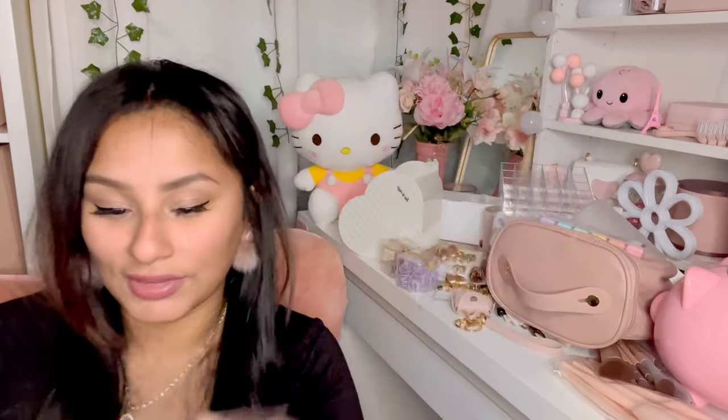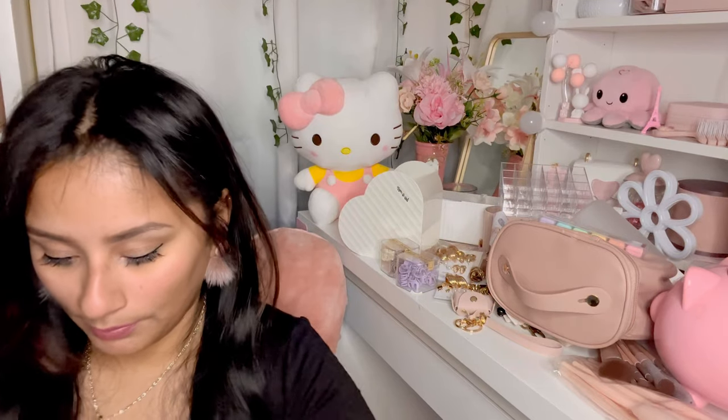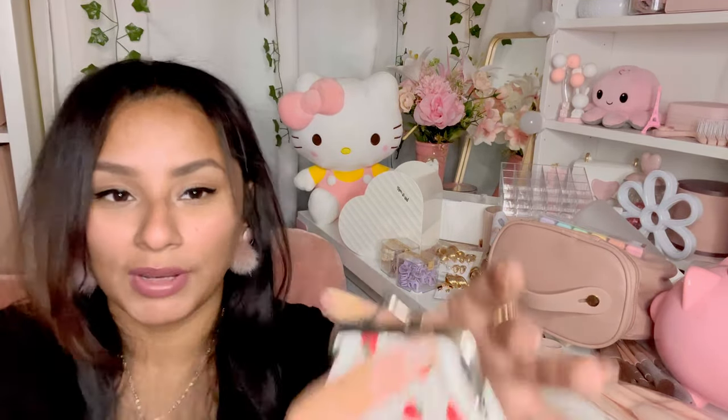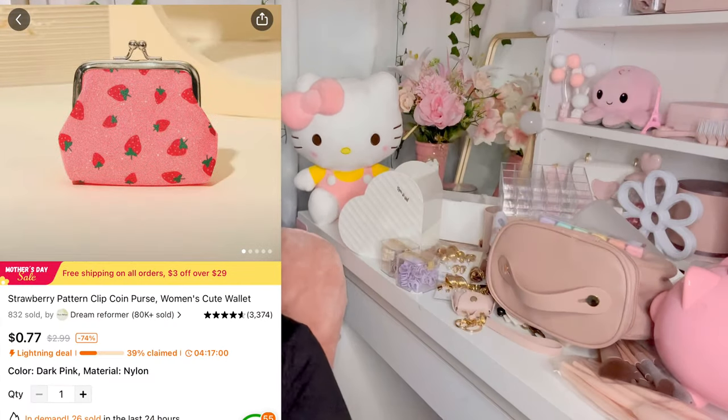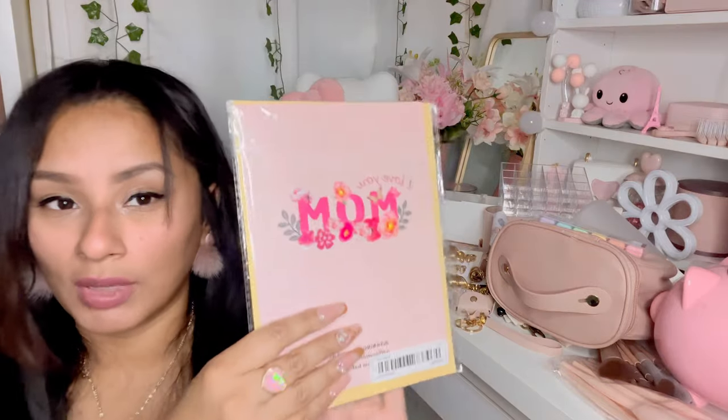I got this little coin purse — it's so cute with strawberries on it. It's one of those things I just want to have to show y'all in a 'what's in my purse' video. Look at how adorable it is with the little strawberries.